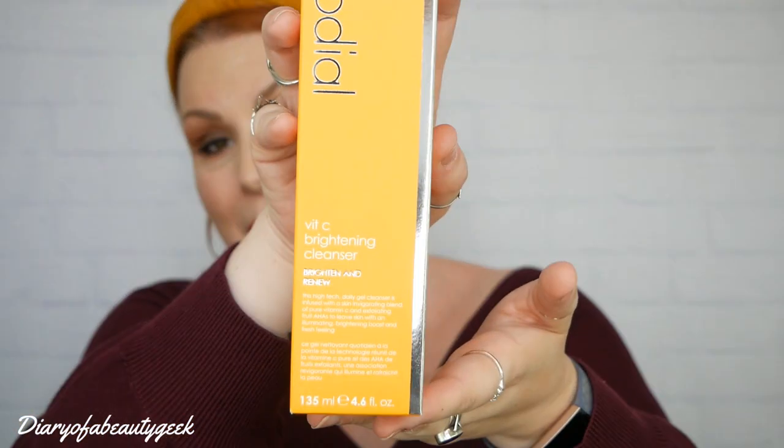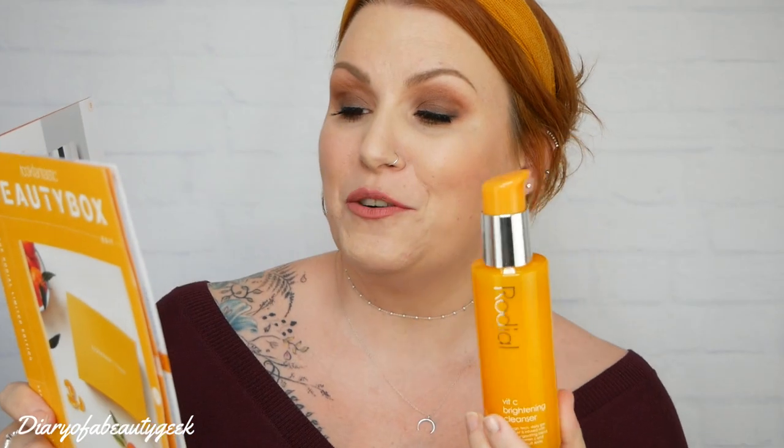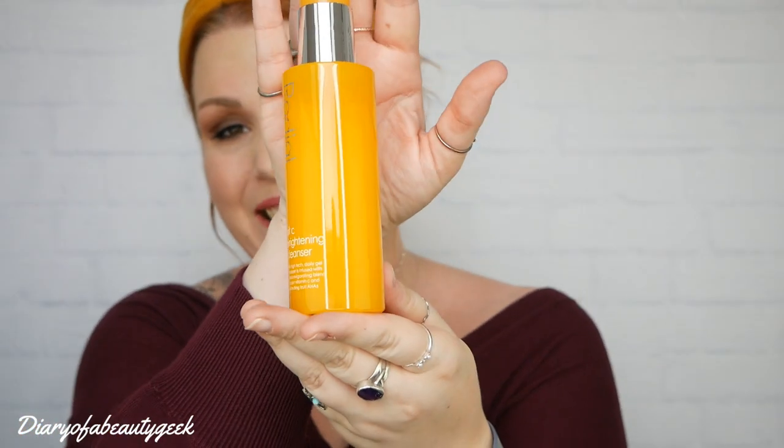Next we've got the cleanser — this is the vitamin C brightening cleanser. It says brighten and renew. It's 135ml and it'll cost you £39. Refresh and awaken the face with this antioxidant daily cleanser. This brightening gel cleanser contains a skin-invigorating combination of vitamin C and fruit AHAs. The complex formula works to deeply cleanse skin while purifying and tightening pores — ideal for skin that needs a daily boost of radiance. Gently massage into damp skin, avoiding the delicate eye area. Rinse thoroughly with lukewarm water. You can also apply a generous layer to clean skin and leave for five minutes for a brightening and exfoliating mask.